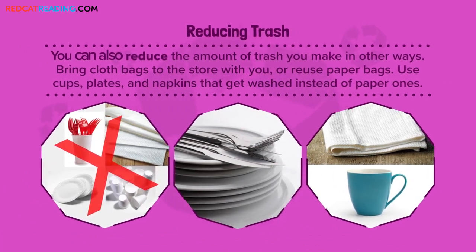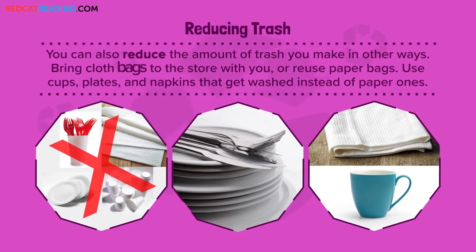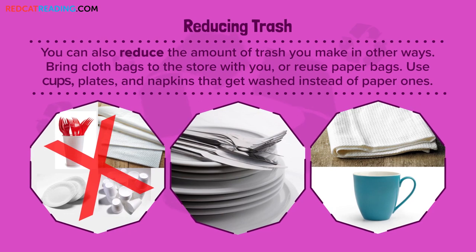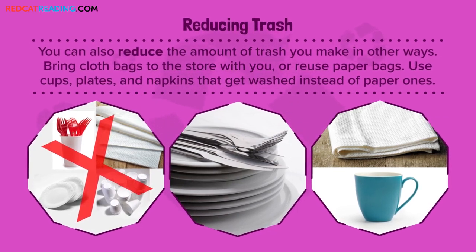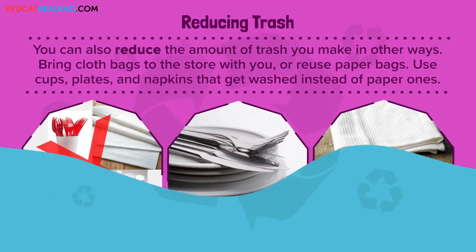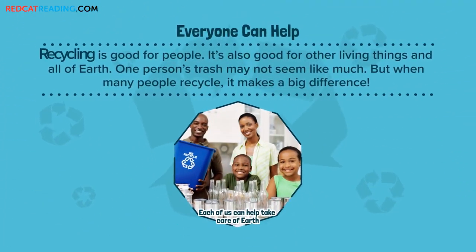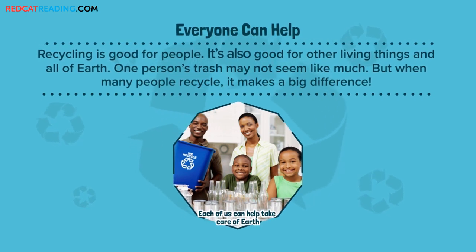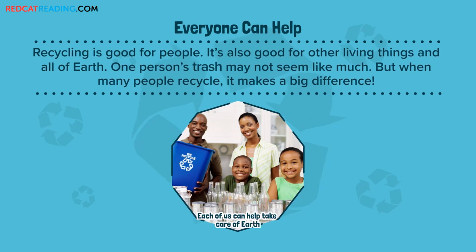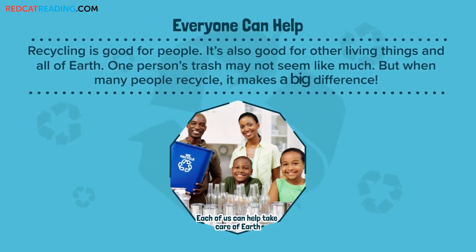Reducing trash. You can also reduce the amount of trash you make in other ways. Bring cloth bags to the store with you or reuse paper bags. Use cups, plates, and napkins that get washed instead of paper ones. Everyone can help. Recycling is good for people. It's also good for other living things and all of Earth. One person's trash may not seem like much, but when many people recycle, it makes a big difference.